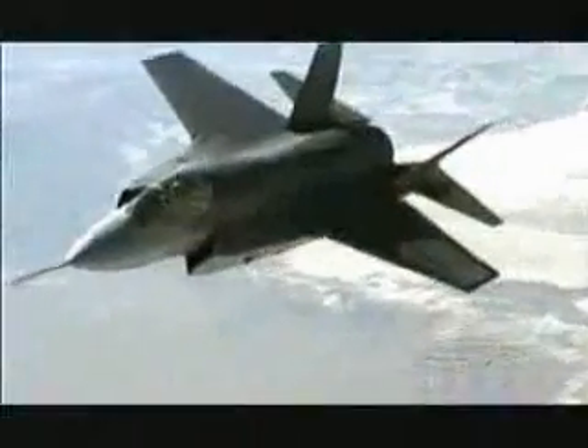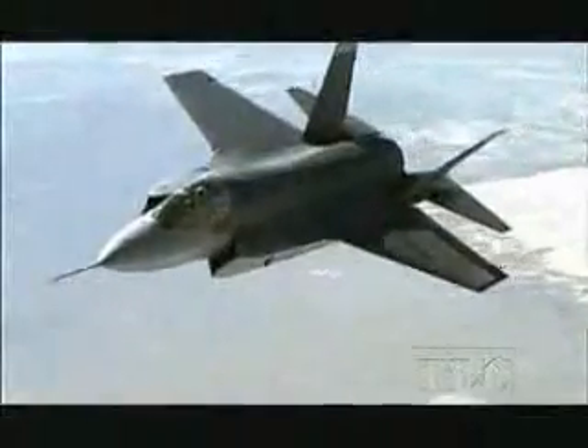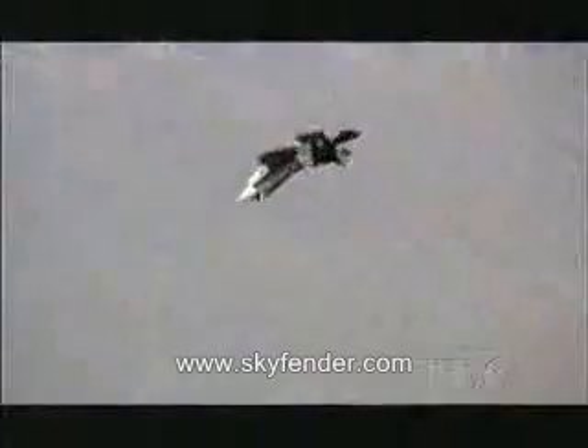In ten years' time, with over 3,000 aircraft planned for America and Britain, the Joint Strike Fighter will be the most common fighter in the world. Sales to other allies could take the total to over 6,000 planes. The Joint Strike Fighter is set to strike fear into the combat zone for the next 40 years.